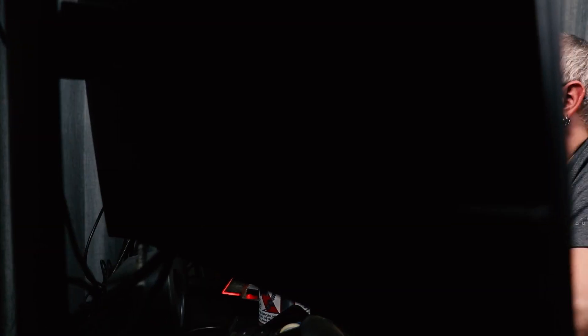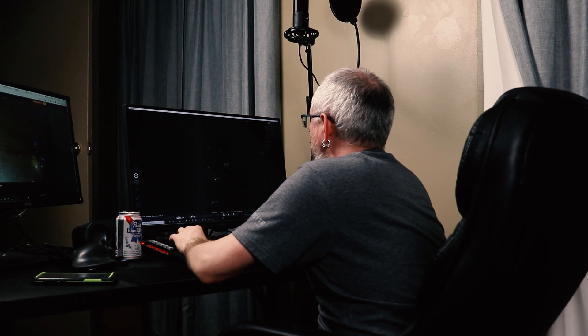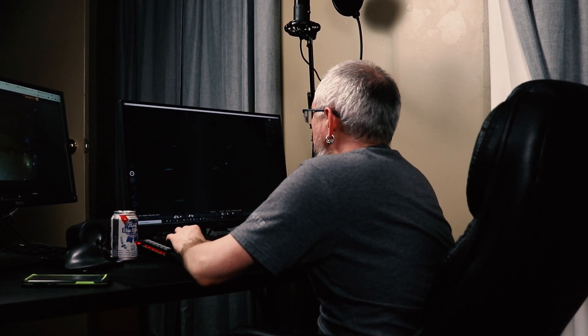Do you know the saying, proper planning prevents poor performance? It applies here. You want to know what is visible to you in the night sky. A good way to figure this out is to go into Stellarium, add your gear, set it to the date you're planning on taking your images, and just see what's visible to you at that time.